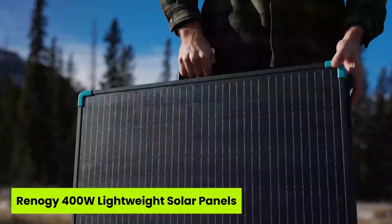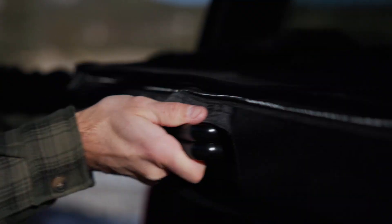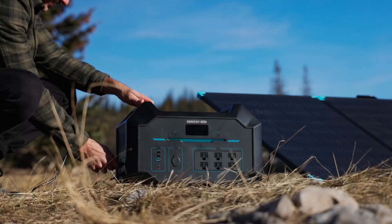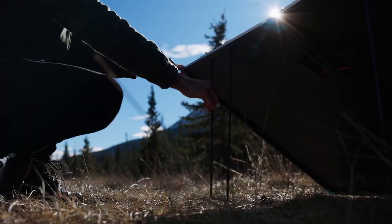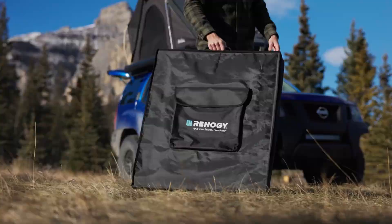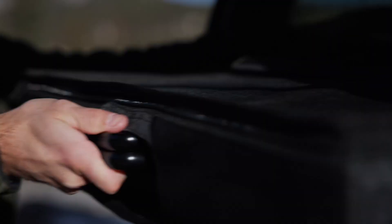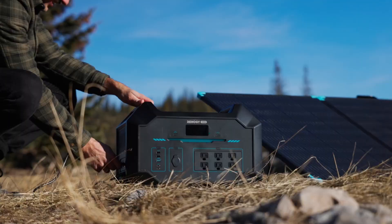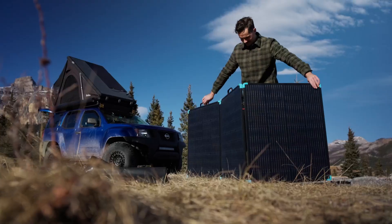Number two is the Renegade 400-watt lightweight solar panel. Can you believe a 400-watt panel this powerful folds like a suitcase and weighs just over 30 pounds? The Renegade 400-watt panel completely redefines portable energy, earning its spot in the top five foldable solar panel picks with real-world performance built to last. From its compact IEC-tested monocells to the rugged aluminum alloy frame, everything about it screams durability and precision. Setup takes just a minute thanks to the reinforced kickstands.